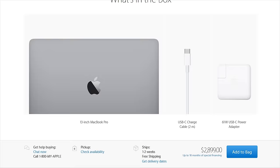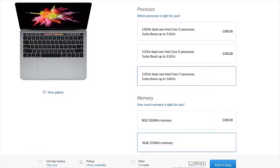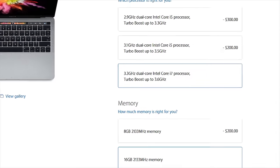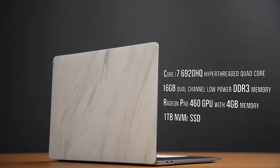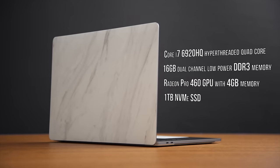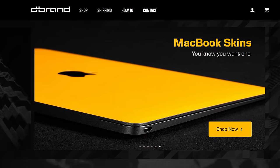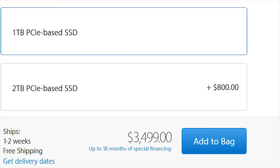My MacBook Pro 2016 took so long to arrive because I hastily cancelled my order for a top-spec 13-inch when I realized its best Core i7 CPU was a dual-core with hyper-threading. So my 15-inch rocks a Core i7 6920HQ hyper-threaded quad-core, 16 gigs of dual-channel low-power DDR3 memory, a Radeon Pro 460 discrete graphics card with 4 gigs of memory, and a wicked fast 1 terabyte NVMe SSD — for which I paid, or at least dbrand paid, thanks bros, a cool $3,500 US dollars.